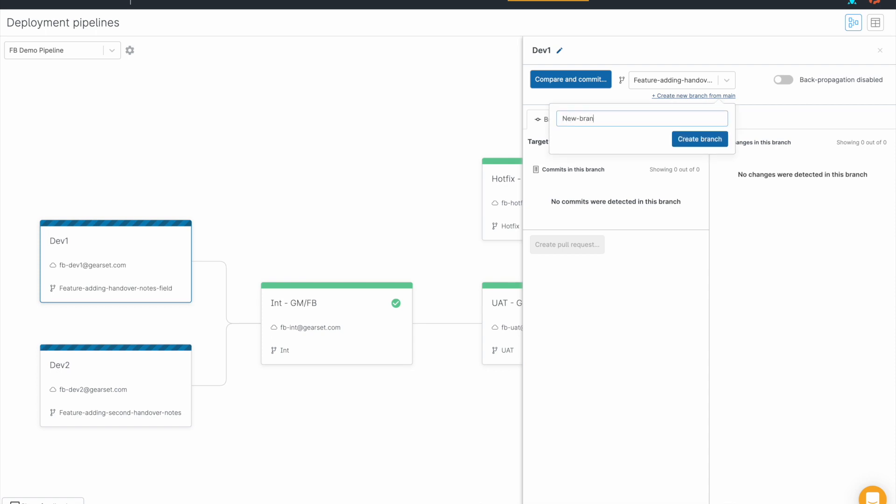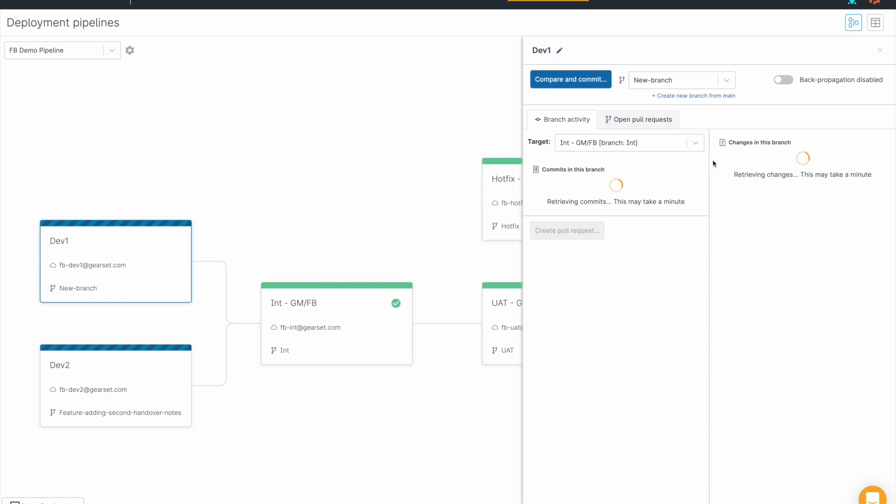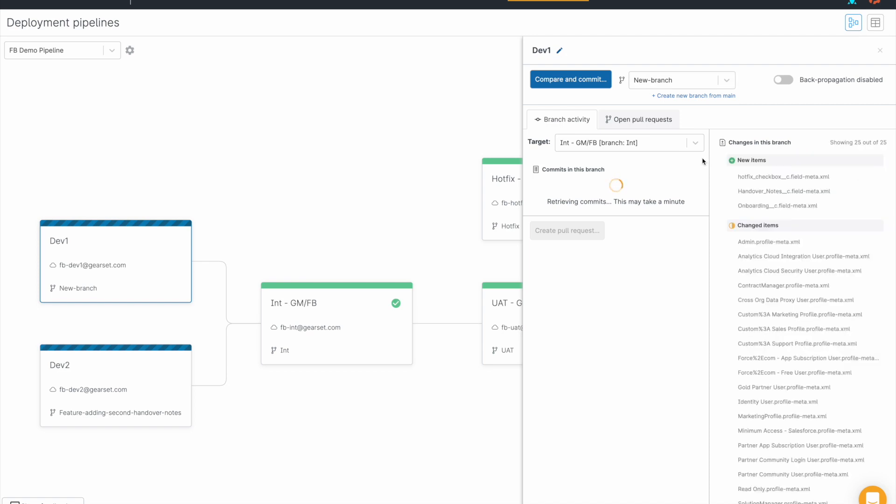This isn't a bug, but it is a side effect of how Git fundamentally works. You may have seen that when you spin up a new branch expecting to see an empty commit history, it is actually full of unexpected changes.